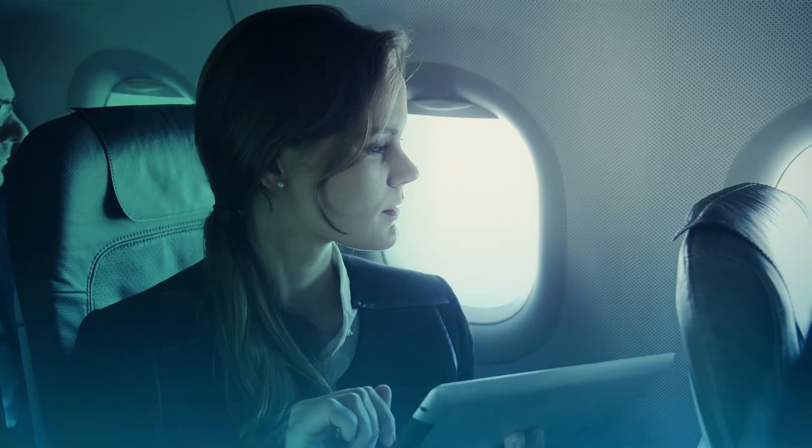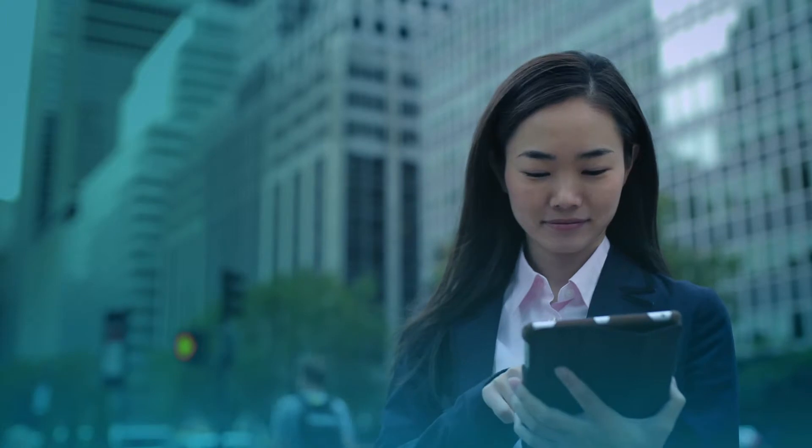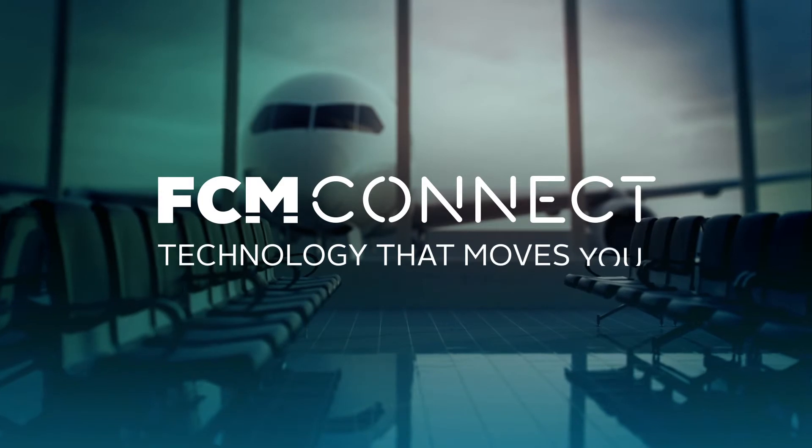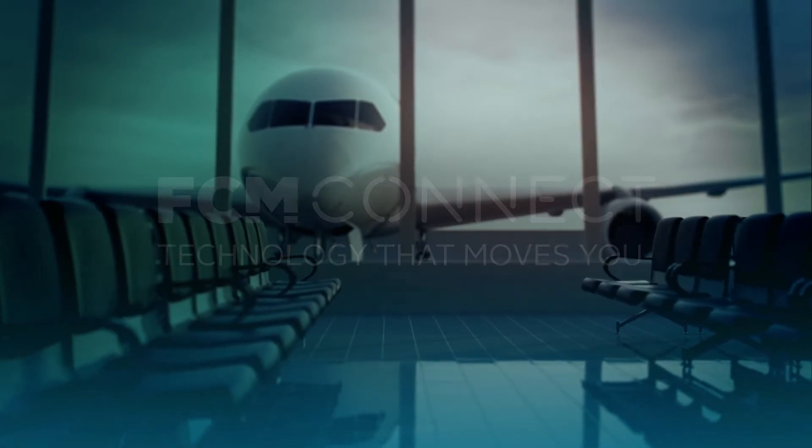No matter where you are in the world, FCM Connect has everything every business traveller needs to be connected. FCM Connect — technology that moves you.